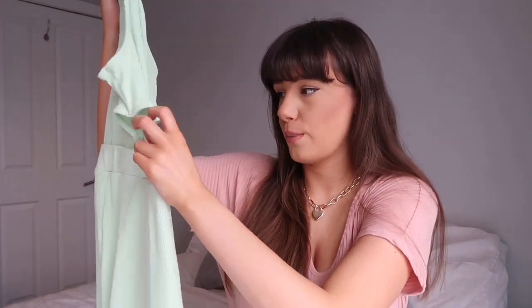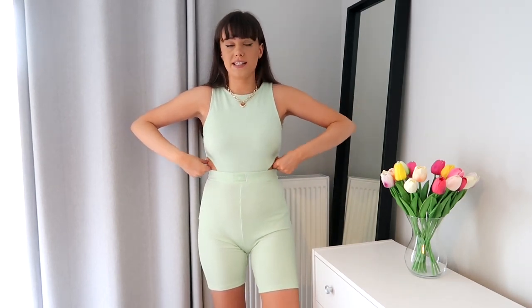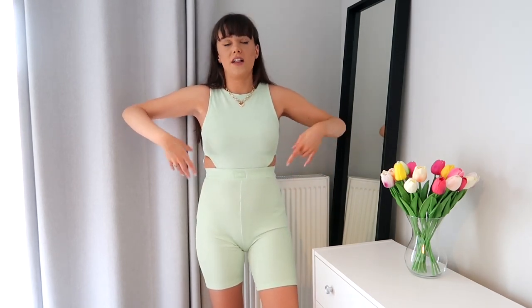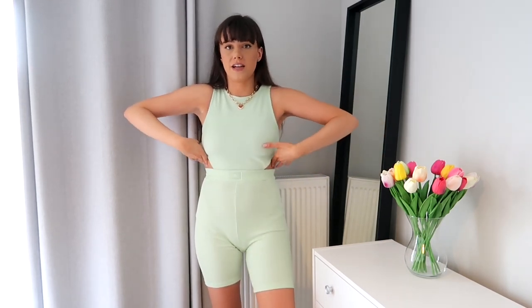It's also got these cut-out details, which are obviously a big trend at the minute — another reason I bought it, because I haven't hopped on that trend yet. So this is what the playsuit looks like on. I take back what I said about the colour — it's actually a lovely colour and a lovely material, not see-through whatsoever. I just don't necessarily need the fat on my rib cage to be poking out of my outfit. That's definitely a no-go for me.